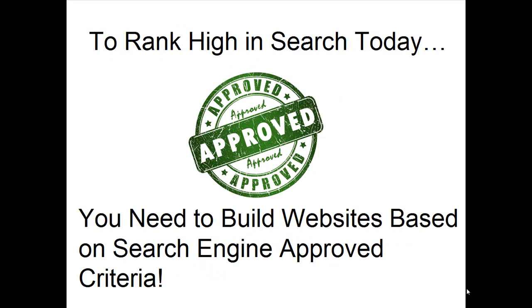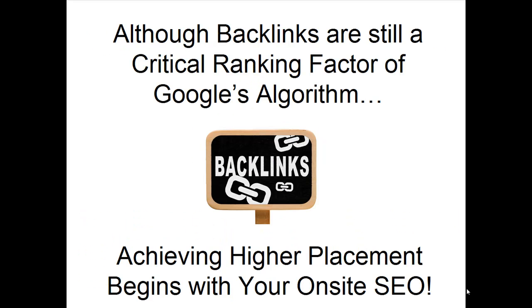To rank high in search today, you need to put your effort into building genuine websites based on search engine approved criteria. Although backlinks are still a critical ranking factor of Google's algorithm, obtaining higher placement begins with your on-site SEO.